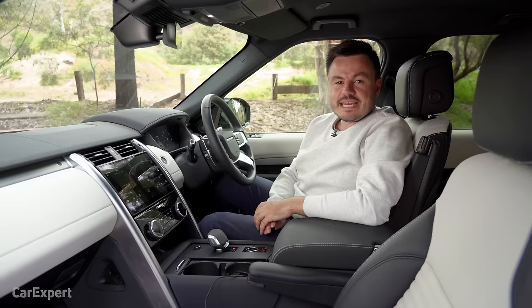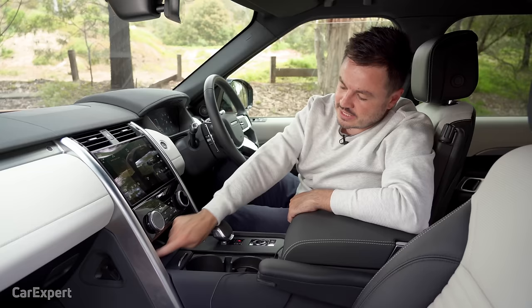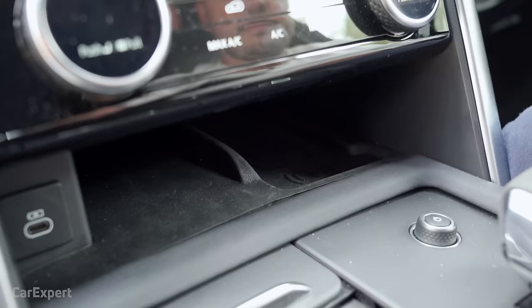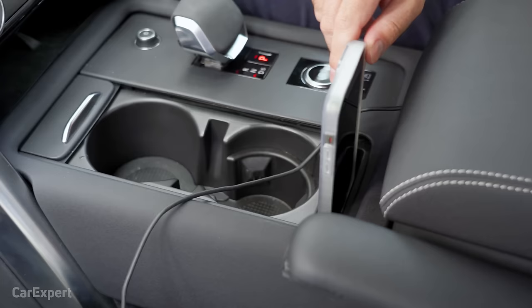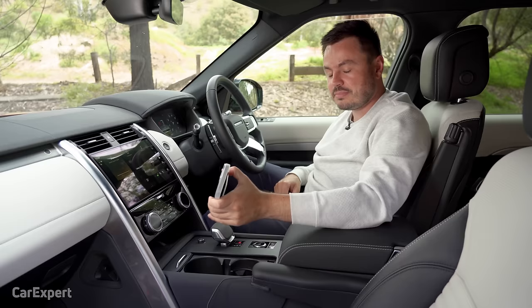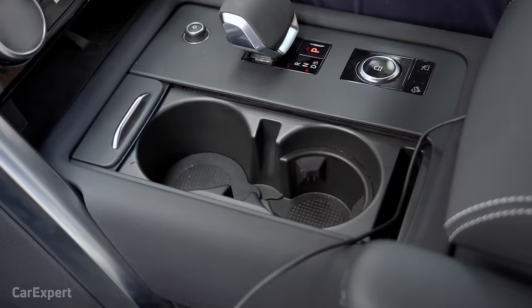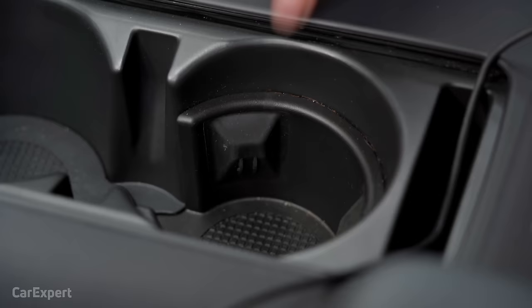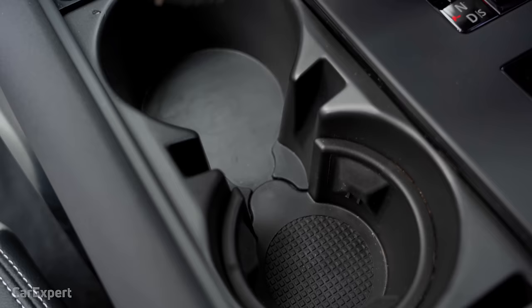What about practicality? Starting with connectivity — there's a good mixture of USB-C and USB-A ports inside the car. You've got one USB-C down here, another USB-C plus a USB-A port up here, and wireless phone charging which is optional in MY22 but will be standard in MY23. For phone storage there's a little nook just here, and you can also pop the phone in the centre. Cup holders can accommodate an enormous coffee cup or a smaller one, and there are bottle holders with rubber grip inserts that can be removed if needed.